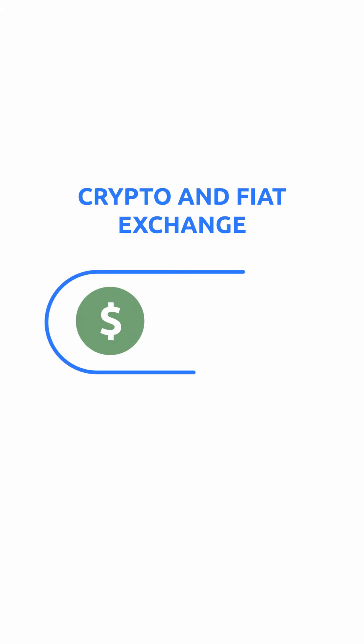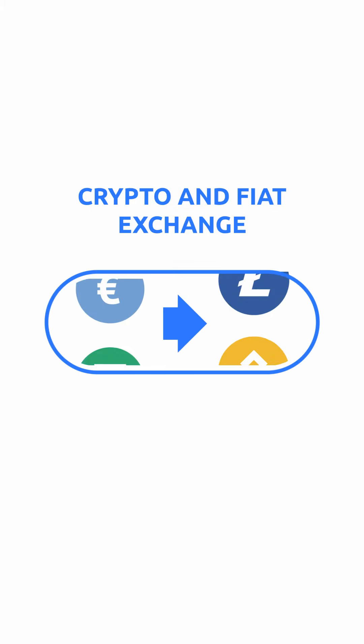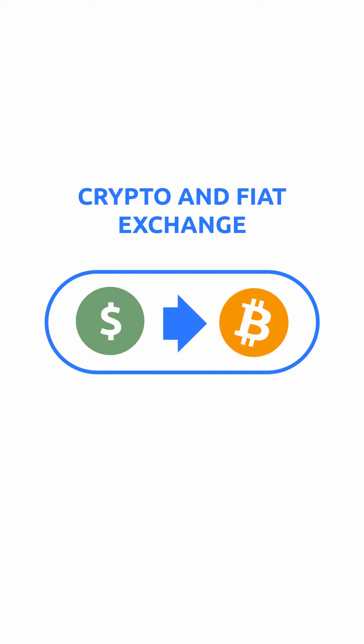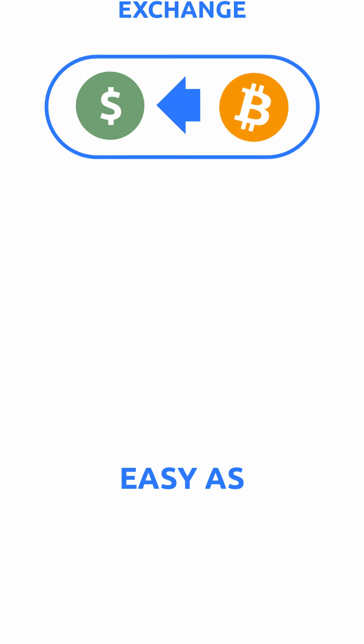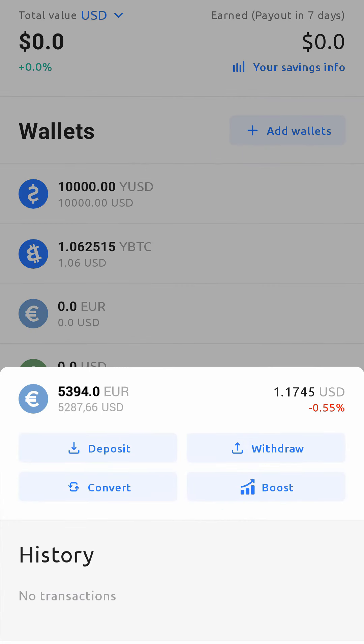With the exchange service on YouHodler, you can convert your fiat or crypto funds to any crypto of your choice and back. It's as easy as one, two, three. For example, if you deposit 10,000 euro to your euro wallet,